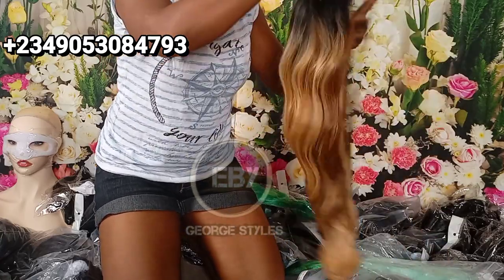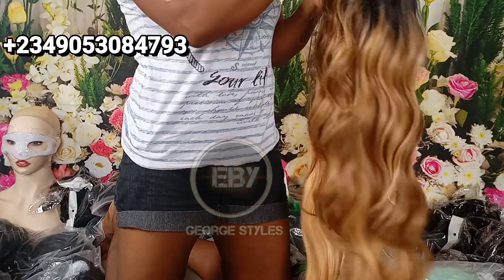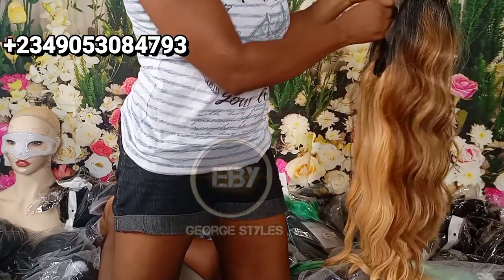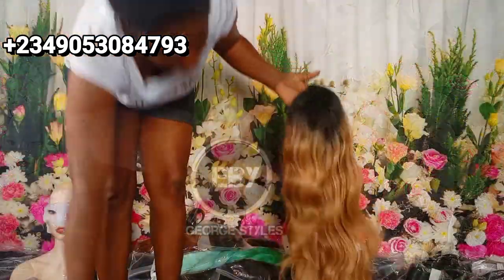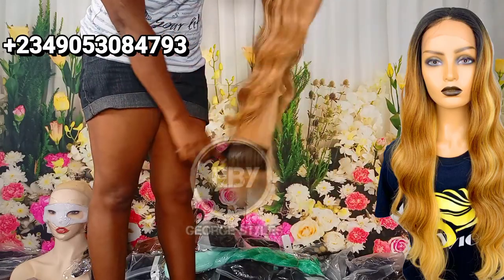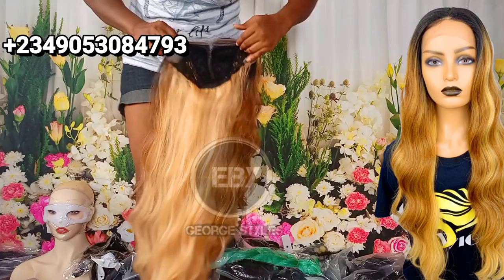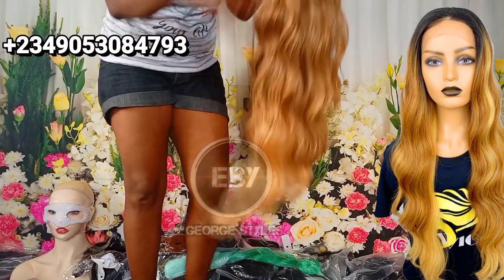The second one we'll be looking at is this beautiful frontal wig — it's a tea lace frontal wig. Can you see the beauty of this wig? The very first time I saw this hair I was wowed. It's so soft and the color is beautiful. When you comb it, the comb glides right through and the colors are still there — not dropping. Guess how much this wig is? It will shock you. It's my number one favorite.